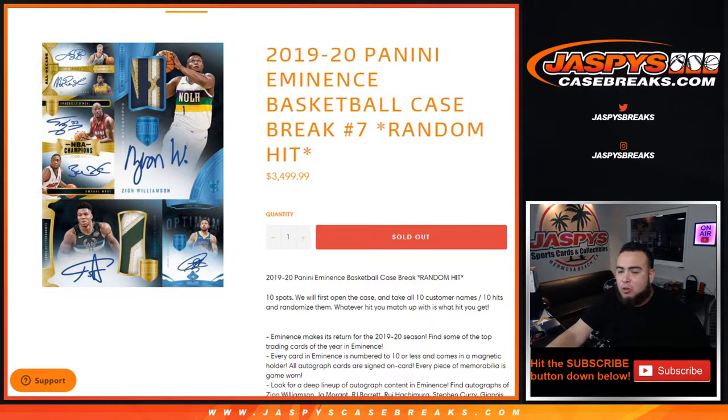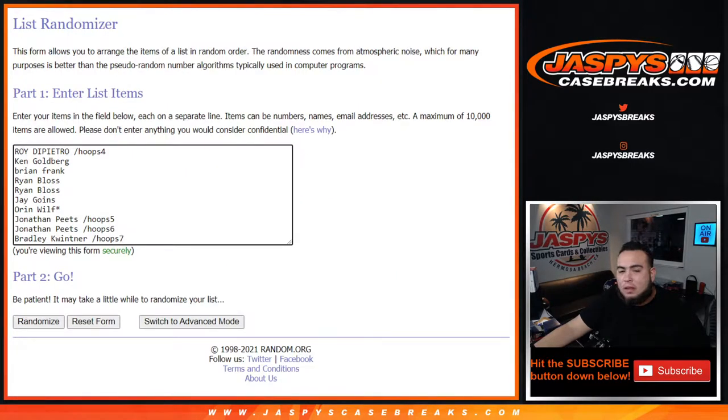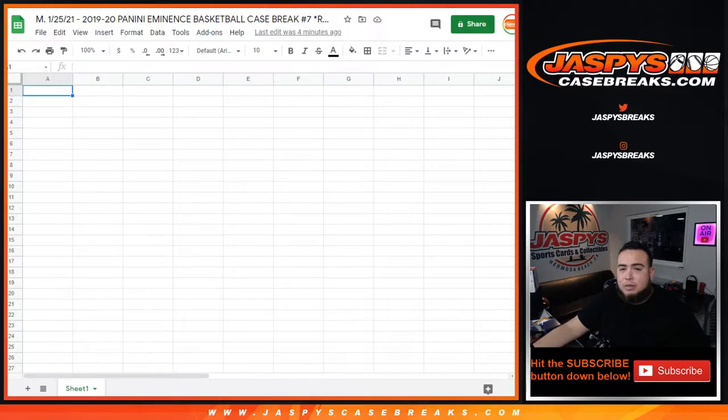Here's how we're going to do it: first we'll open up the case, showcase all ten hits that pop out of here, then go to the dice roller to randomize the customer names. Customers bought in straight up: Ken, Brian, Ryan, Ryan, Jay, and Oran. Roy got in as a filler, John got hoops four and five and six, and Bradley just got the last spot, hoop seven. Then eventually we'll type in the hits, randomize the names and hits, and whatever you match up is what you get.